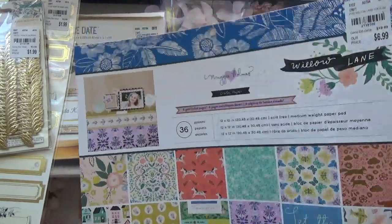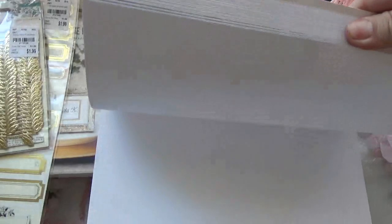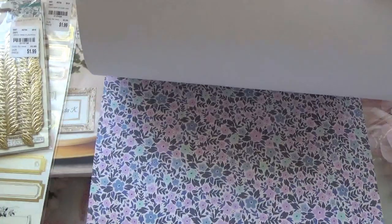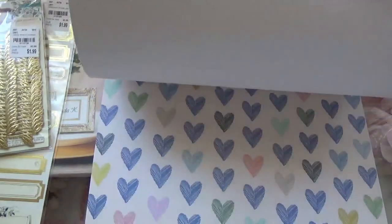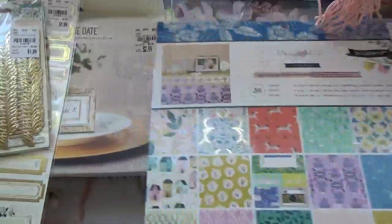I did find another Willow Lane 12 by 12. I did pick it up — I think I didn't show it to you guys on my last new at Tuesday morning when I hauled all this Willow Lane. Still waiting for the ephemera, you guys — everything else is out except the ephemera.